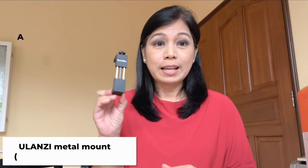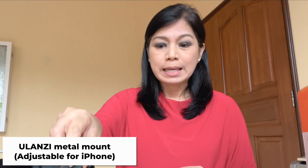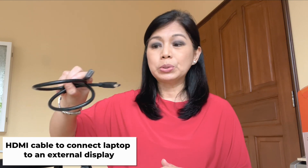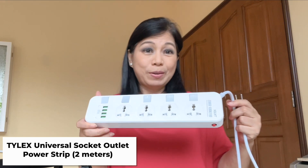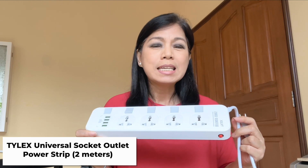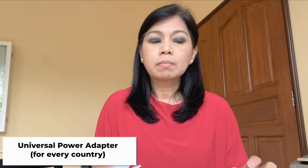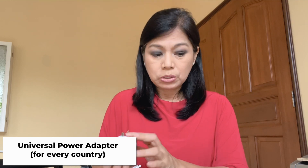I also don't forget to bring my Ulansi phone holder, in case I need to shoot with my phone. Just in case I have to show something on a TV and my host does not have one, I make sure I have HDMI cables. I also brought a power strip since I use a lot of equipment — I placed this in my checked baggage. And I brought a universal charger compatible with Malaysia's outlets.